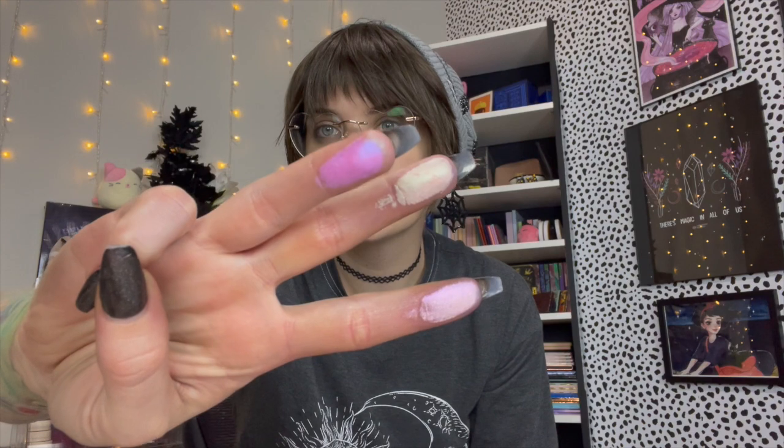Let's see — Frosted AF, Bunny Slope, Snow Angel. Oh, very cute. Oh, very shiny. It's really pretty. Let's do the other three: Iced Out, Frostbite, Chill Zone. Oh my gosh, look how duochrome-y this is. I'll definitely be wearing all of these shades soon. I'm going to try them all out.